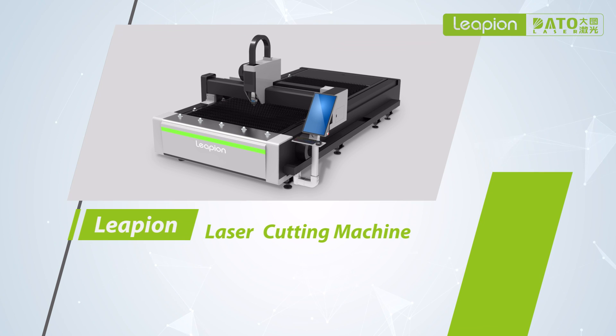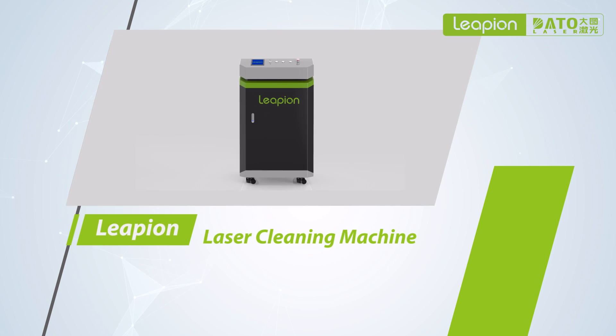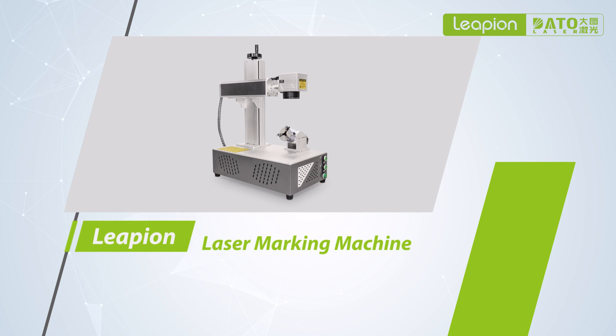The fiber laser machine plays an important role in the production of automobiles, which can be used for cutting, welding, cleaning, marking, and so on.